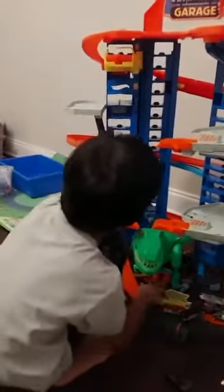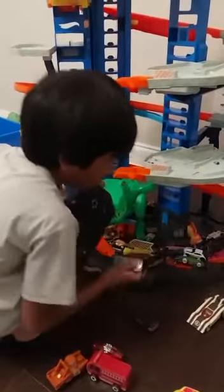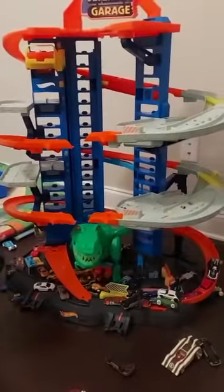If you wanna see it without the dinosaur, let's try it like that. Oh, that car that was sticking out fell. Now let's try it without the dinosaur. Now it survived.